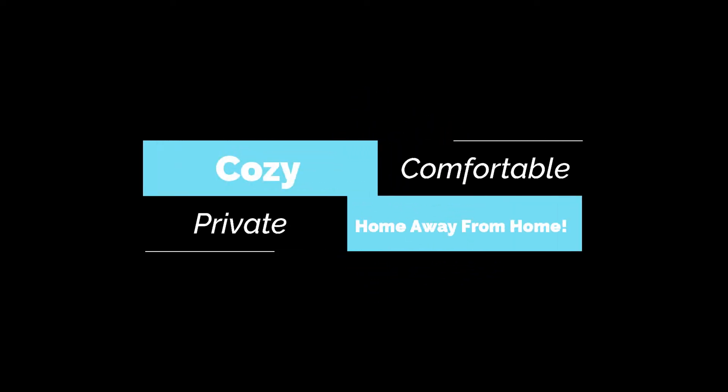So if you're looking for that cozy, comfortable, and private home away from home, welcome to your home in the Black Hills.